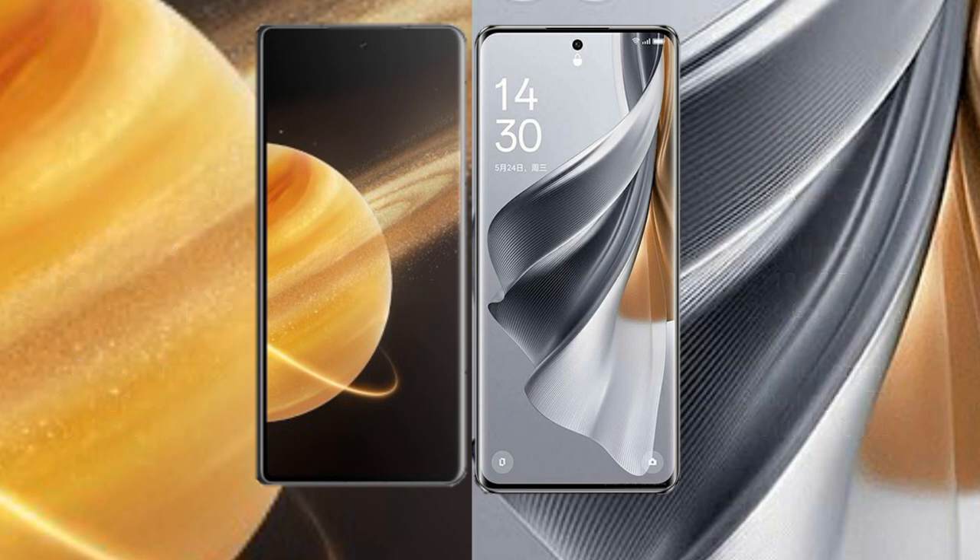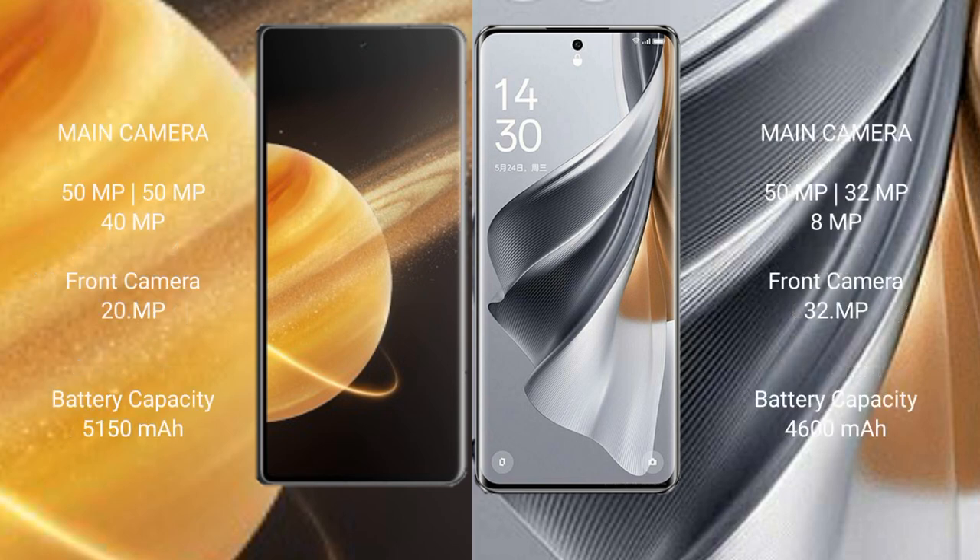The Honor Magic V3 features a triple rear camera setup: 50MP, 50MP, and 40MP, with a 20MP front camera. The OPPO Reno 10 Pro also has a triple rear camera setup: 50MP, 32MP, and 8MP, with a 32MP front camera.